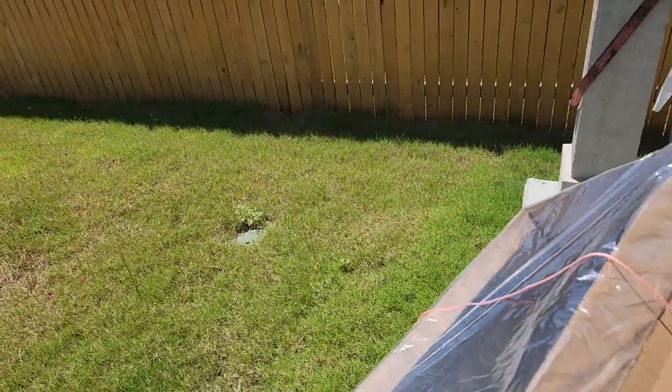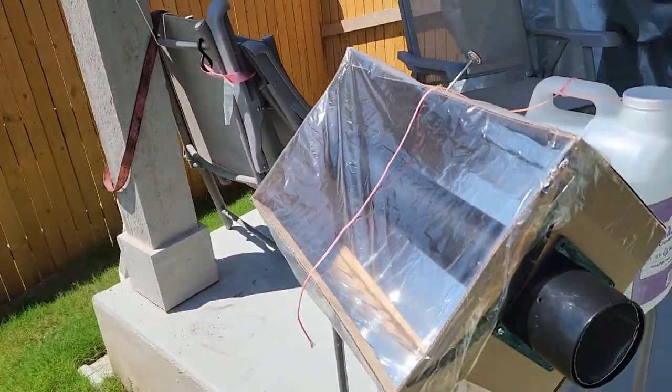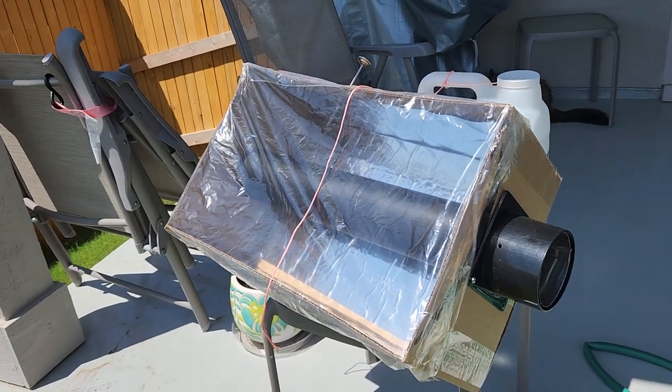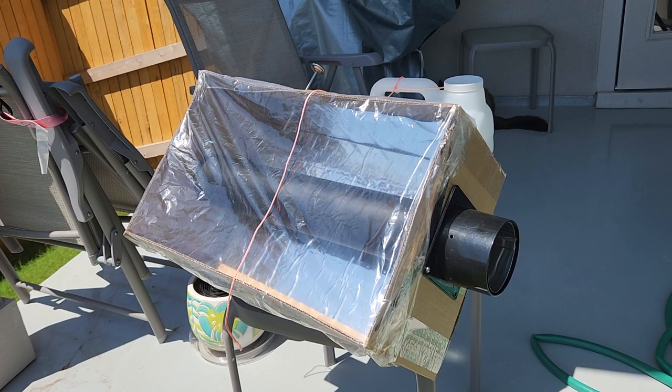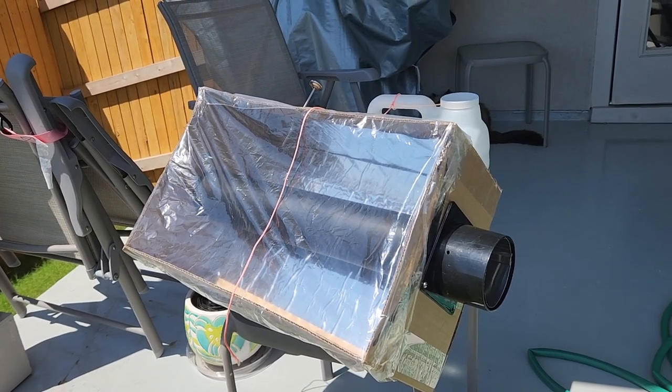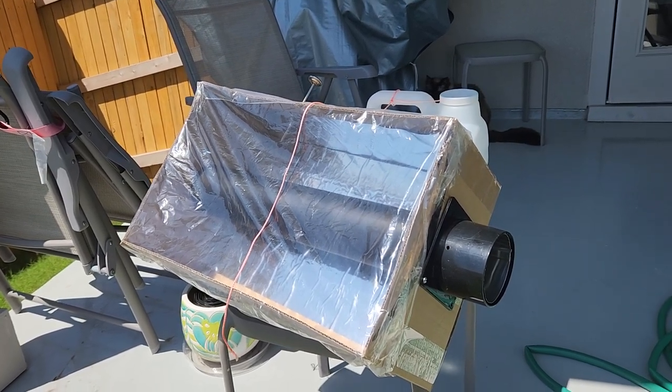So once the Sun comes out, anything is possible. Unfortunately I don't have time today to set this up full scale, but it certainly shows how hot things can get if the clouds are gone. Thanks.